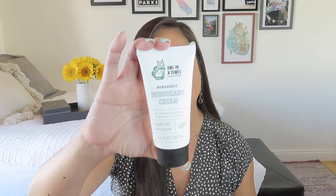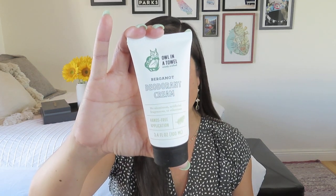We got some really good brands in this box. This is from Owl in a Towel — it's not lavender, it's a bergamot deodorant cream.